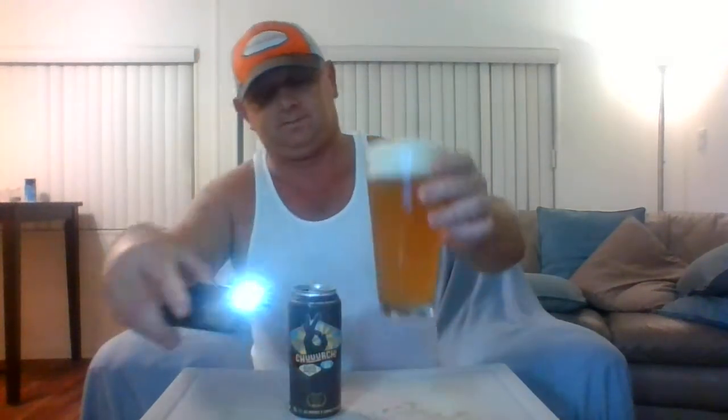It's an orangey color — looks almost like a New England style but not quite as thick. You really can't see through it; it's pretty darn hazy. It's got a massive, frothy, creamy, silky-looking head on it.